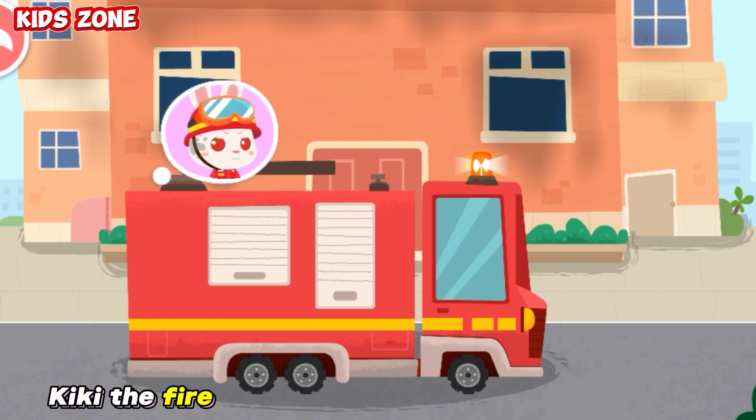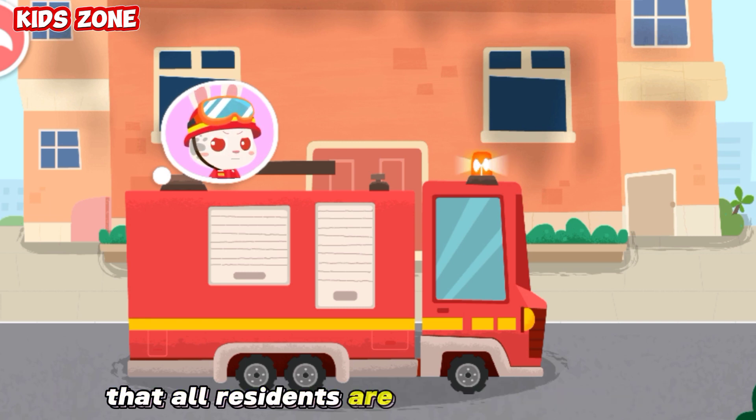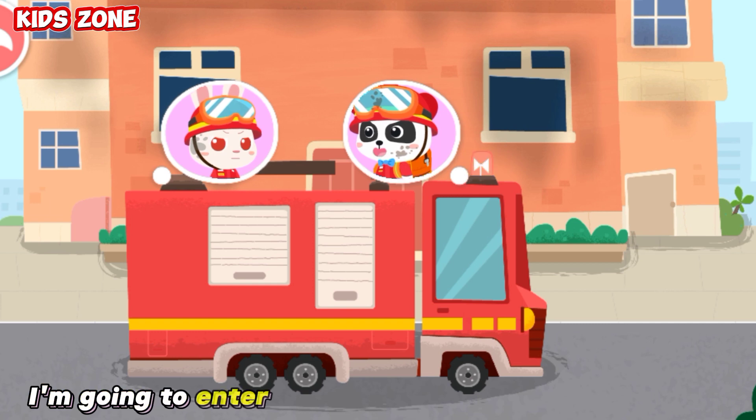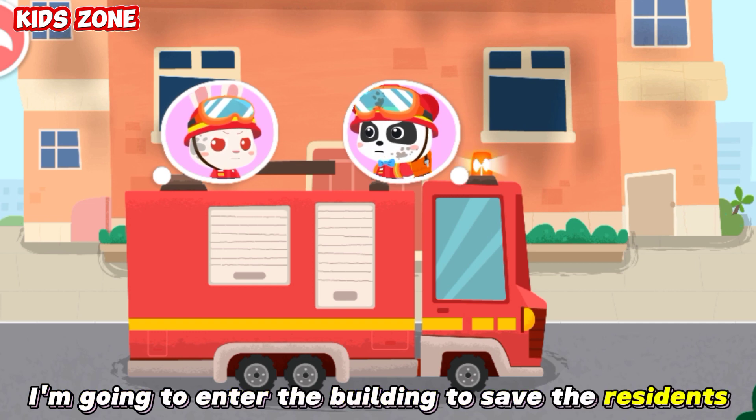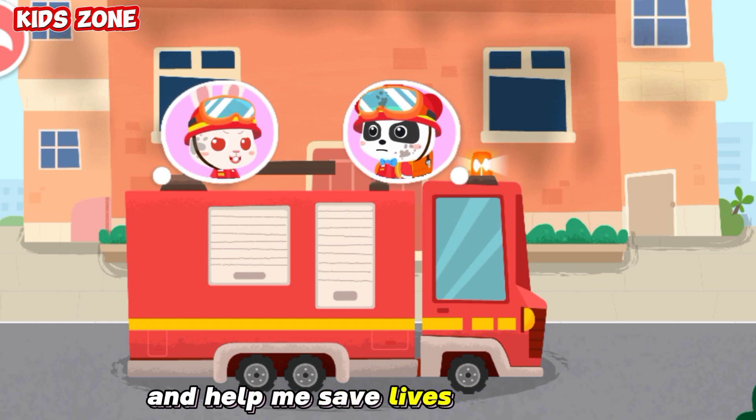Kiki, the fire in the high-rise building is so serious that all residents are trapped. We need to hurry and rescue them. Momo, I'm going to enter the building to save the residents. You stay outside to control the fire and help me save lives. No problem.